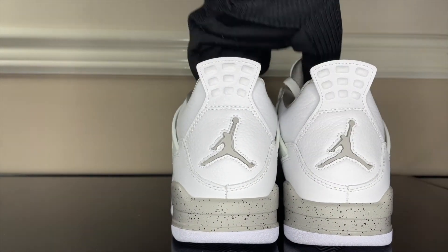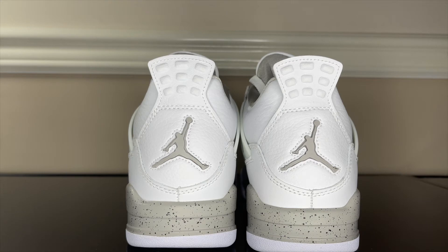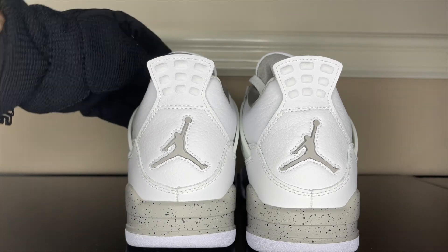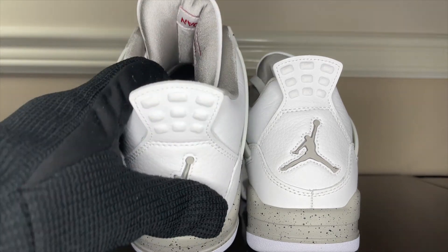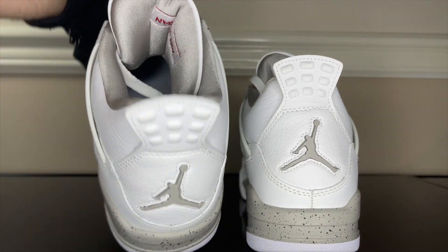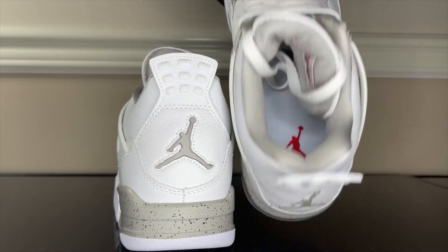Now looking at the back, we got the gray Jumpman. Stitching is good, boxes look good, everything is lining up here clean. And now there's like a shiny silver on the inside of the tongue with the Air Jordan. I'll lift these up for you — got the Jumpman logo inside, and the Jumpman logo here as well.